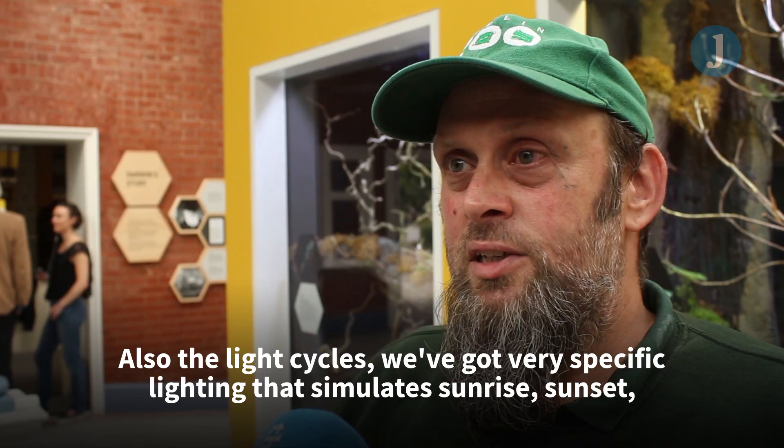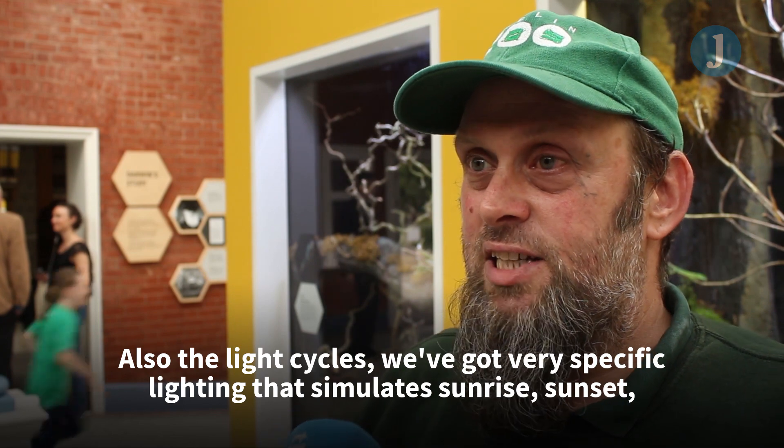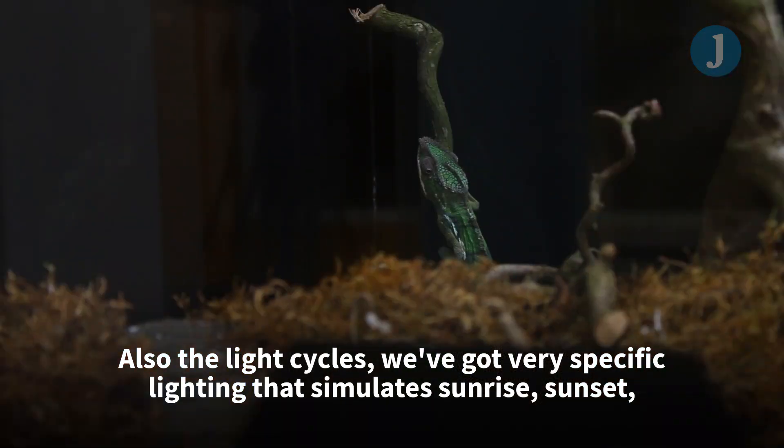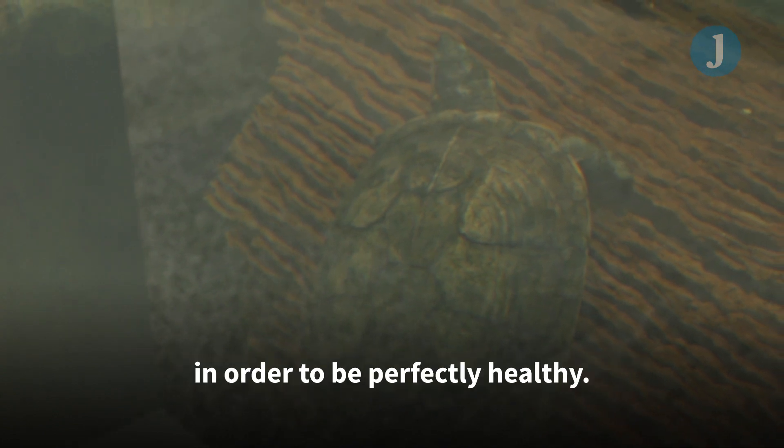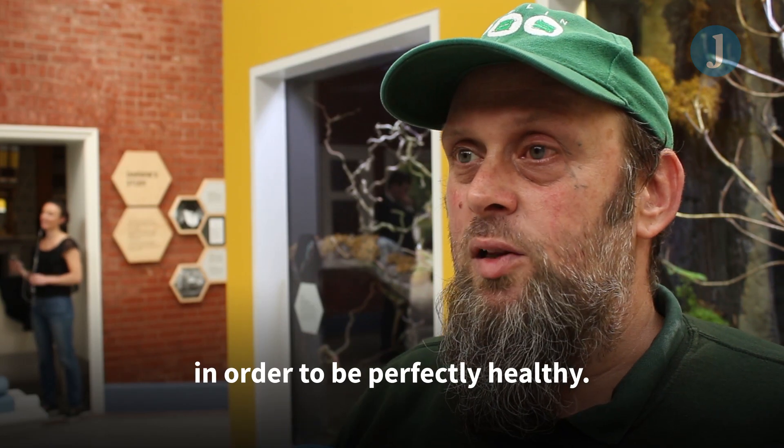Also the light cycles — we've got very specific lighting that simulates sunrise and sunset. It supplies all the natural wavelengths that these animals require in order to be perfectly healthy.